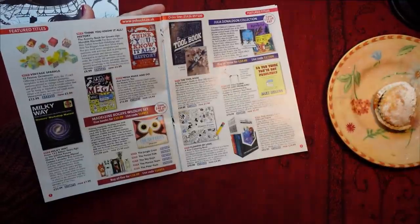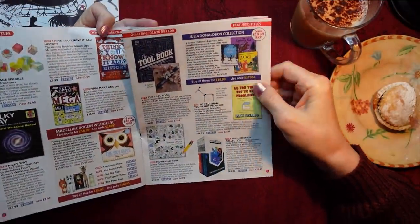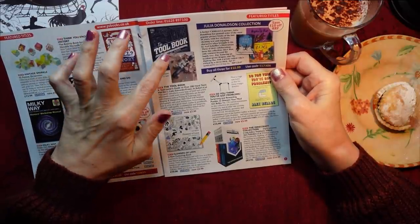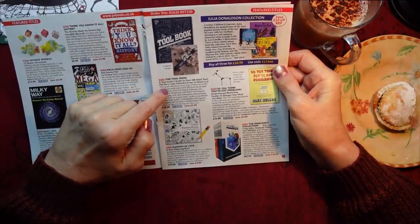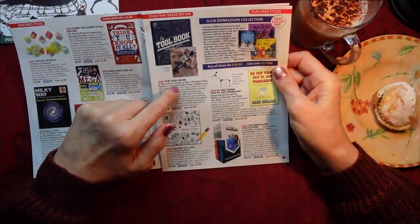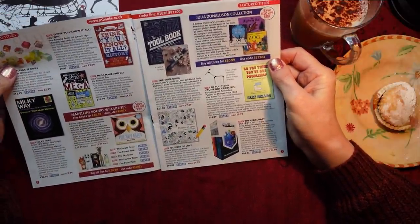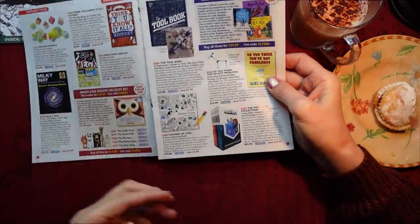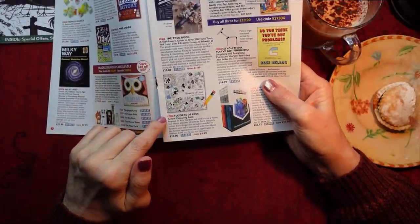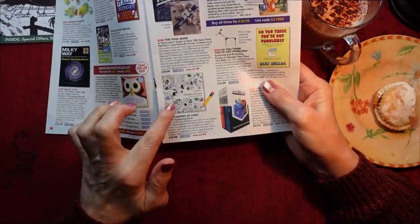Let's have a bit more coffee. This one's called the Duel Book - it looks like a DK kinder sleepwalk. It's not something I would particularly have myself, but somebody might like it. A Dual Lovers Guide to Over 200 Hand Tools, £7.99. I would much prefer - oh, look at this. This is a colouring book called Flowers Girls of Love, a Kew Colouring Book, inspired by Kew Gardens. £4.99. I bet that's lovely.